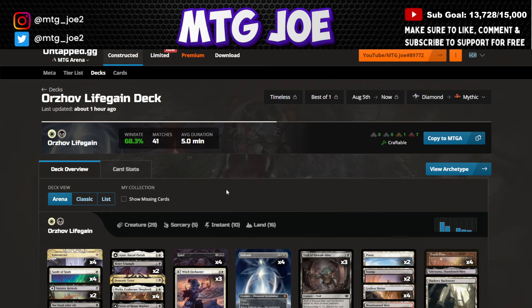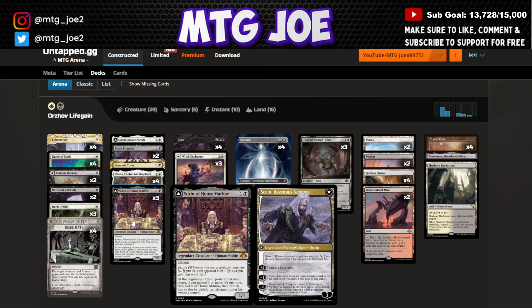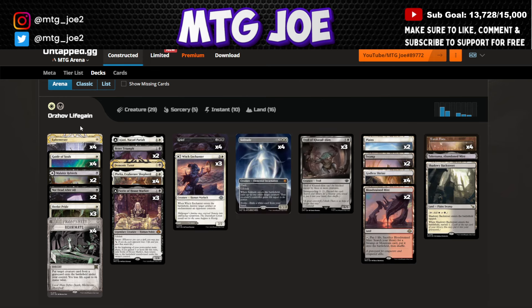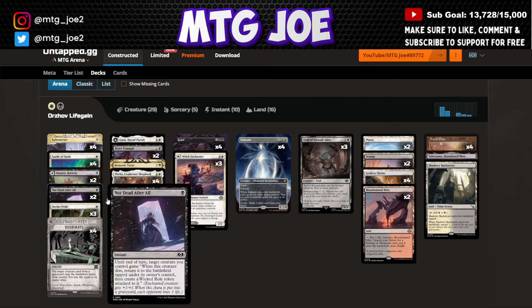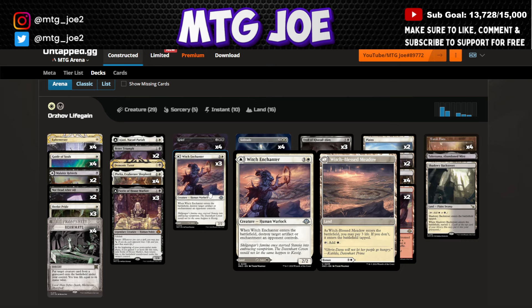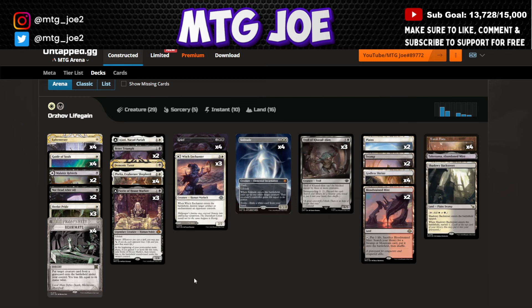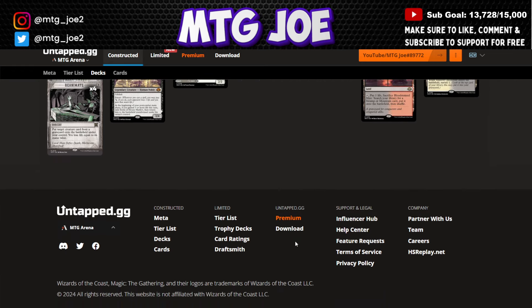Next is a new deck: Orzhov Life Gain Scam — scamming together all the Modern Horizons 2 and 3 cards into one deck. It has Energy cards like Guide to Souls, Ocelot's Pride, and Sorin House Markov, plus the Scam package with Grief, Solitude, and Ephemerate to blink them. Not Dead After All and Malakir Rebirth get them back into play, as well as Reanimate. Witch Enchanter is a land and also blows up Artifacts and Enchantments — good in Best of One for hitting Show and Tell. Phelia can buy back your stuff while you gain life, flip Sorin, and disrupt opponents' hands. No companion with this one.